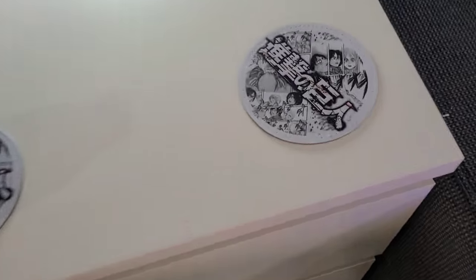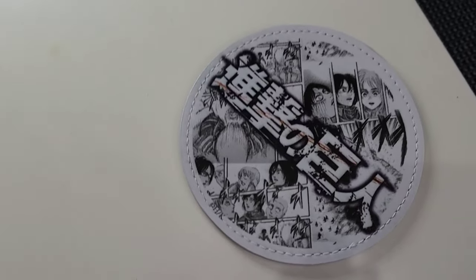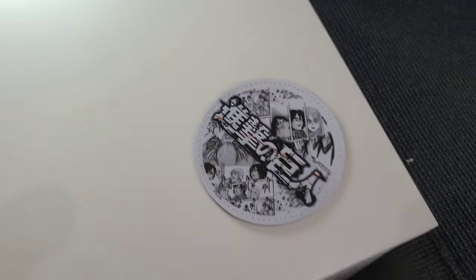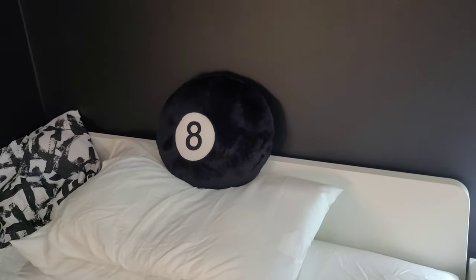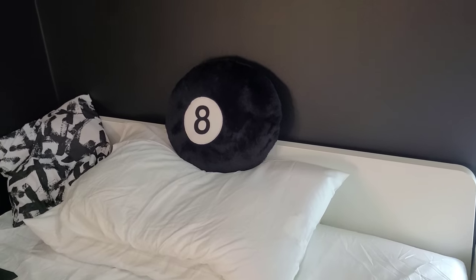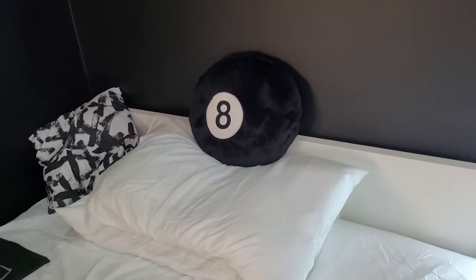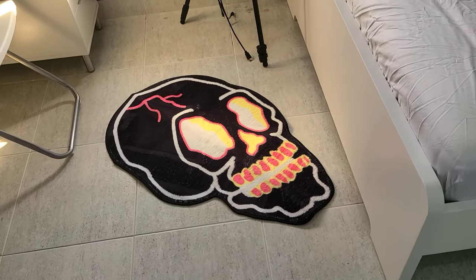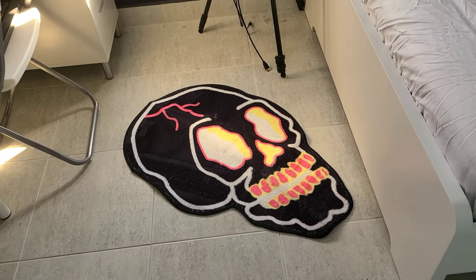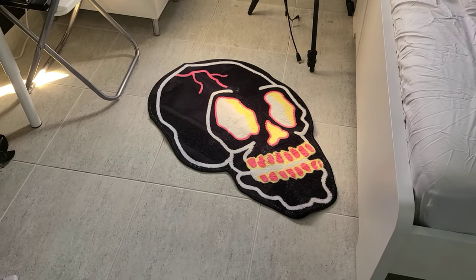Coming over here, you can see the black and white Attack on Titans coasters — I'm loving these, they turned out so good. I got five of them. Then on the bed, we got the eight ball — black, I like it, I'm going to keep it there on the bed. And then we got the other rug, the skull one with a little bit of color. I think I need to break away from straight white and black here and there, so we got that one.